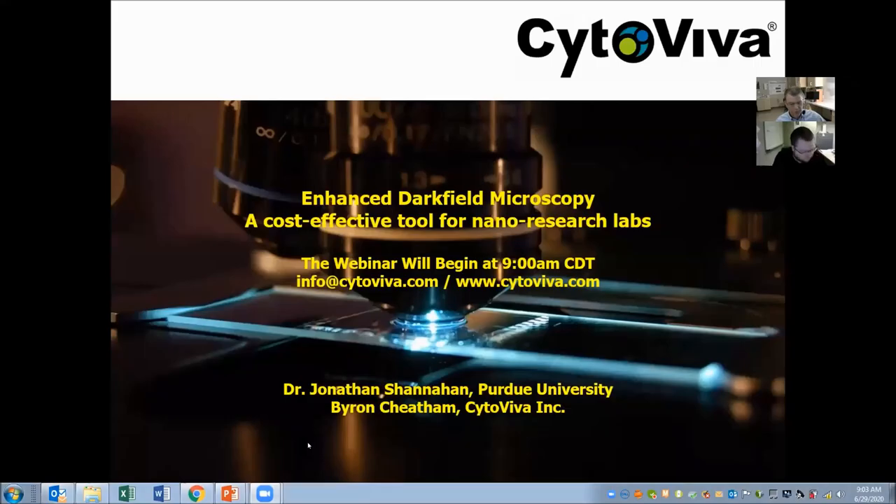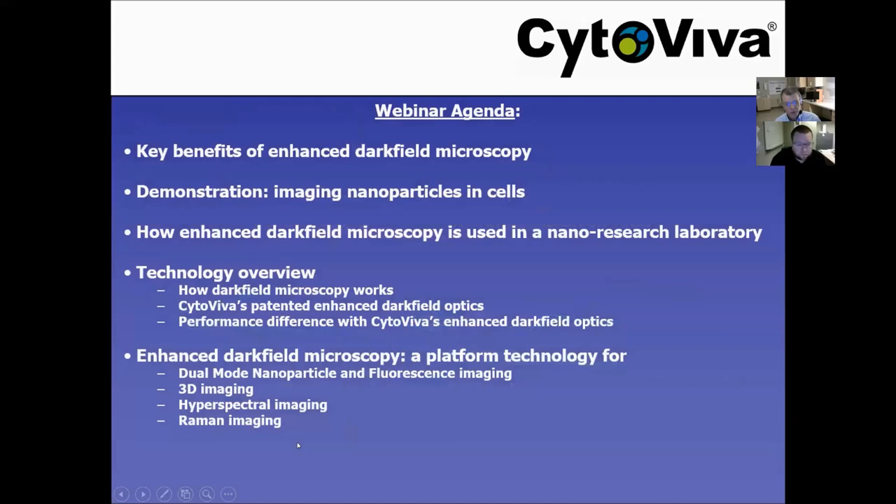Very good. Thanks, Jonathan. I'm going to share my screen now. What we're going to do first is go over the agenda we're going to follow today. We're going to try to keep this brief. First, we'll outline some of the key benefits of enhanced dark field microscopy for those of you that aren't familiar with it. Then I'm going to share a brief demonstration using the enhanced dark field microscope, looking at live cells and nanoparticle interactions. Dr. Shanahan will then talk about how enhanced dark field microscopy is used in his lab on an everyday basis.